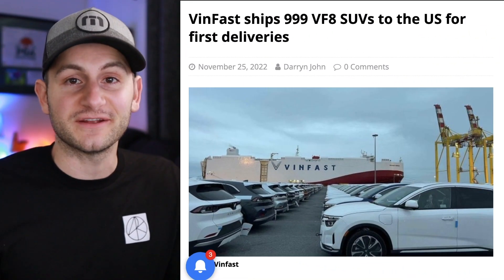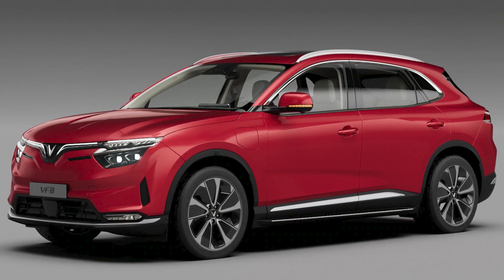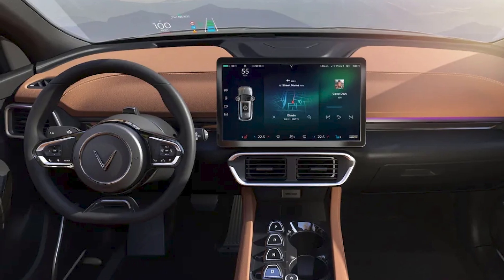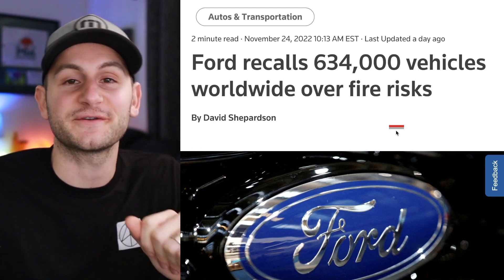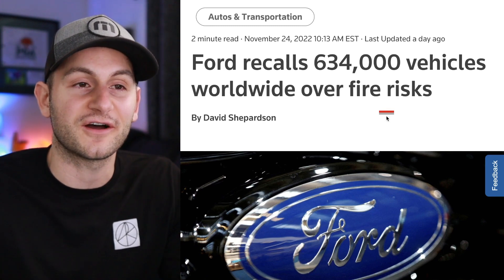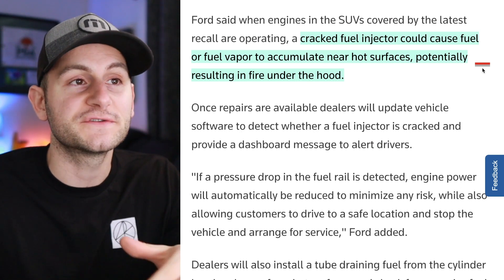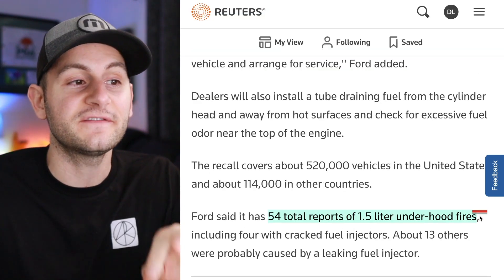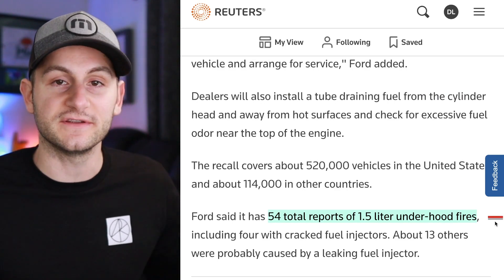Vinfast is officially here in the United States. Around 1,000 of these VF8s have made their way for US delivery over the next few weeks, with Canadian and European deliveries supposed to begin in 2023. Meanwhile, Ford snuck out a news item saying they had a recall of over 600,000 vehicles — and no, this is not a software update fix. Ford said a cracked fuel injector could cause fuel or fuel vapor to accumulate near hot surfaces, potentially resulting in fire under the hood. Ford reported 54 total reports of 1.5-liter under-hood fires. This is for ICE vehicles, not EVs.